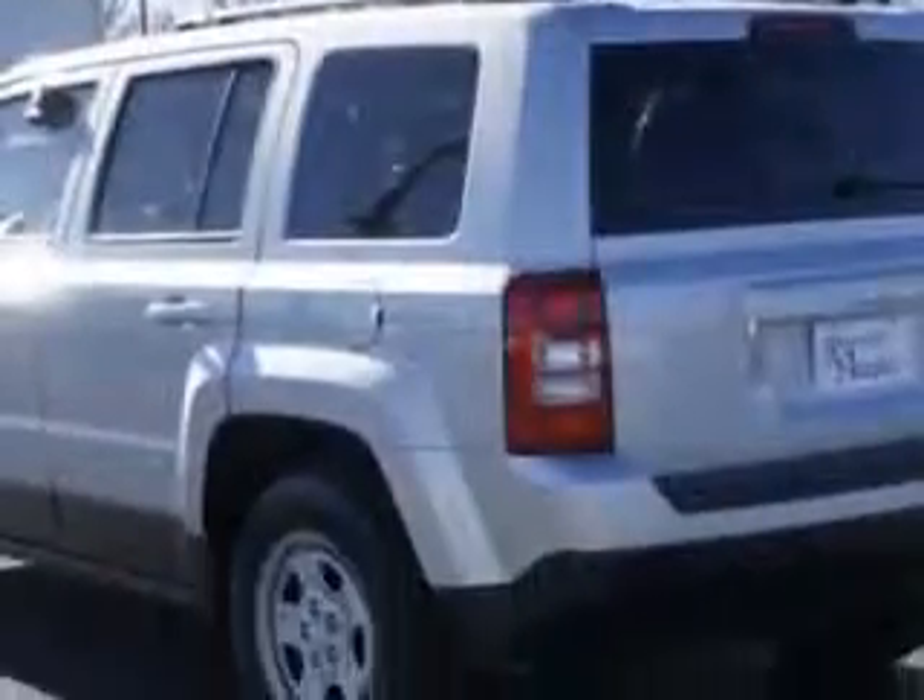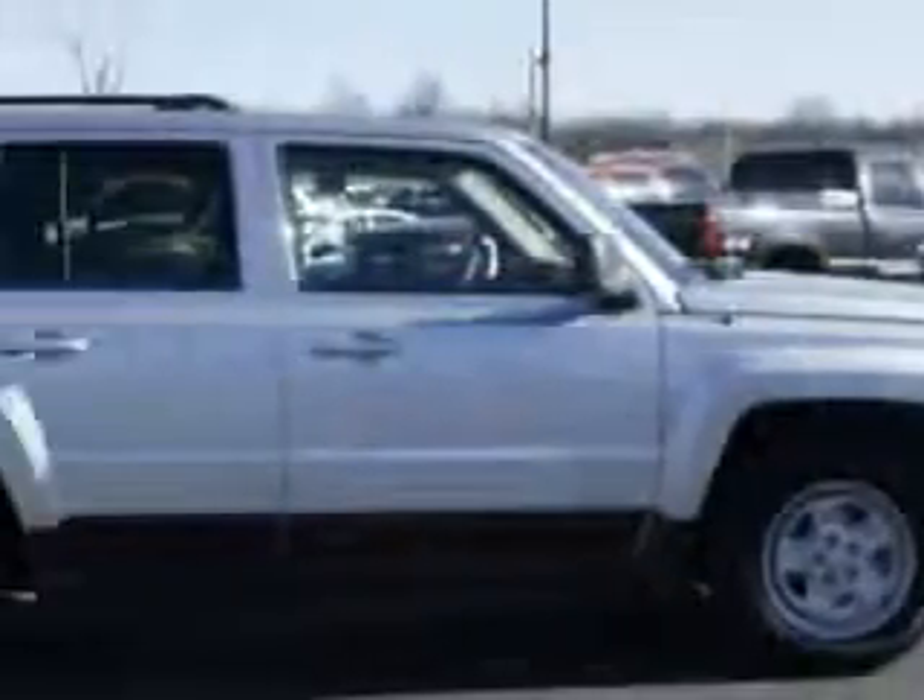Enjoy an exceptional 30 miles to the gallon on this great SUV, with features like passenger's front airbag, driver's side airbag, rear stereo controls, remote keyless entry, fuel data display, and much more.